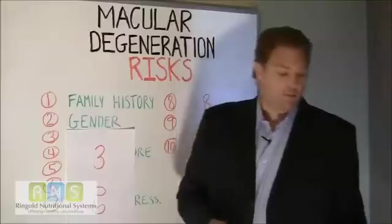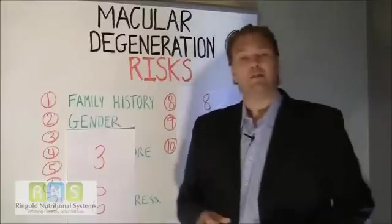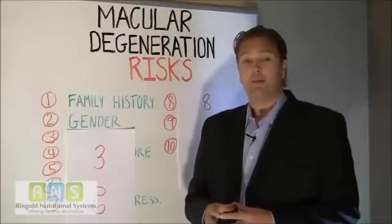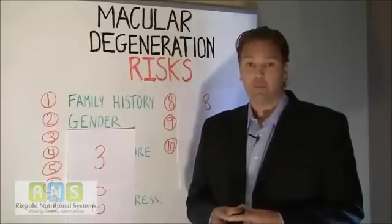Number two, gender. Women are more likely to develop age-related macular degeneration than men, and it may have something to do with them actually having a longer life expectancy.